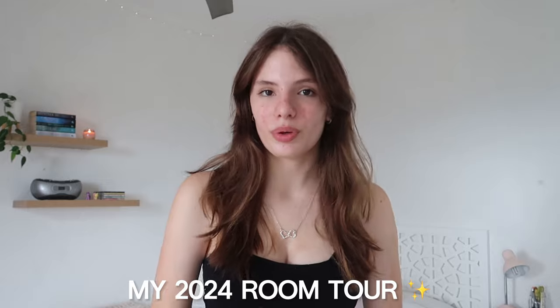Hey guys, welcome back to my YouTube channel. For today's video I thought I would film a 2024 room tour because I was looking at my channel the other day and I have not filmed a regular room tour in almost a year now, so I felt like it was time that I do an updated one for you guys. Let's just get into the video.